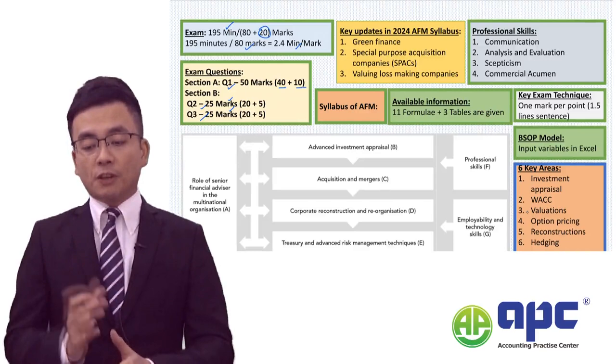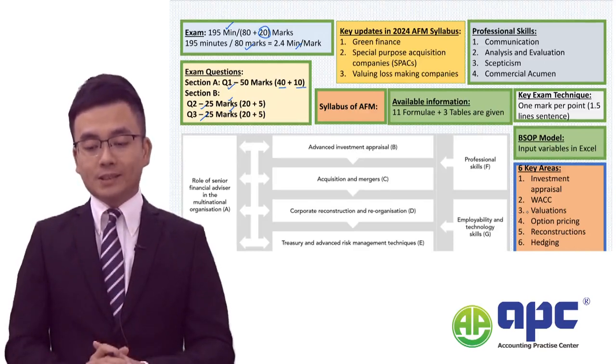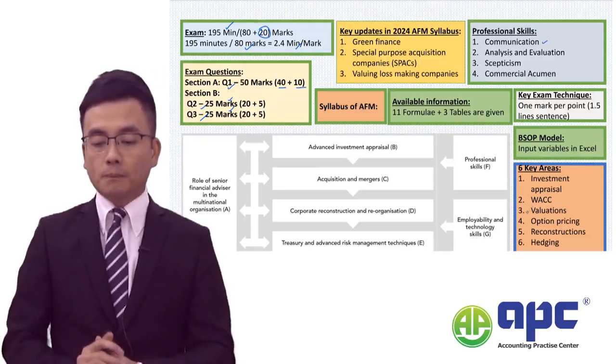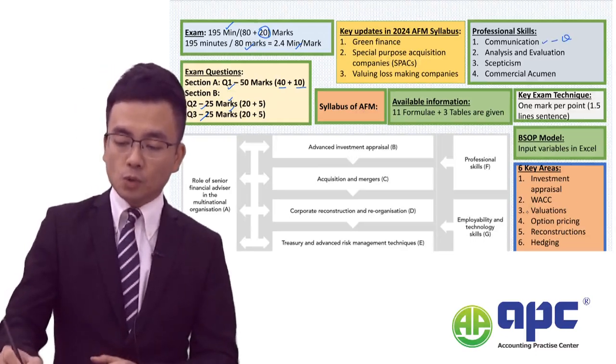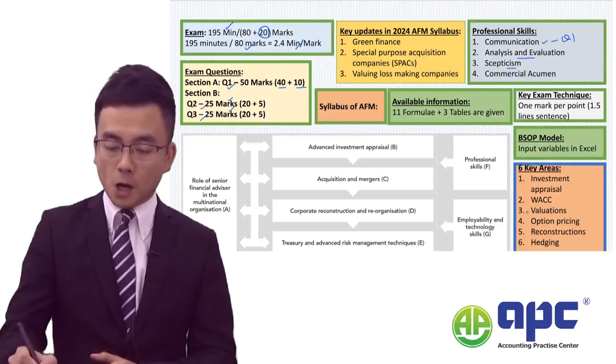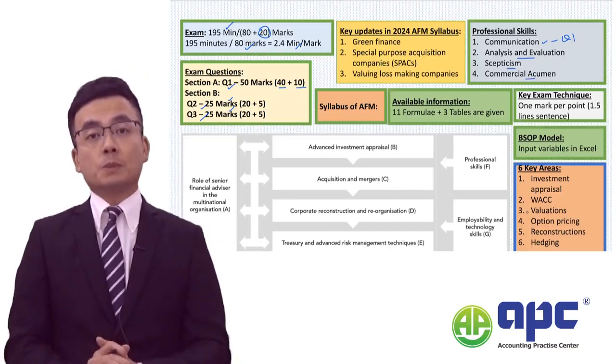The professional skills marks include the communication mark, which only exists in question 1, the analysis and evaluation skills mark, the skepticism mark, and also the commercial acumen mark.